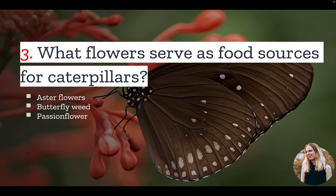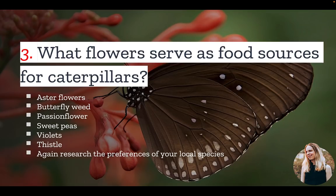The passionflower is great for the zebra longwing butterfly, which is most often found in Florida and Texas. Sweet peas attract the eastern-tailed blue to gardens in the eastern half of the U.S. But again, be sure to research the preferences of the butterflies you seek to attract.